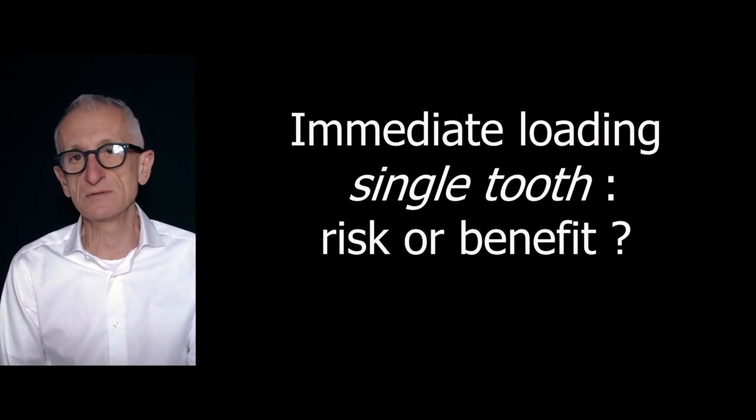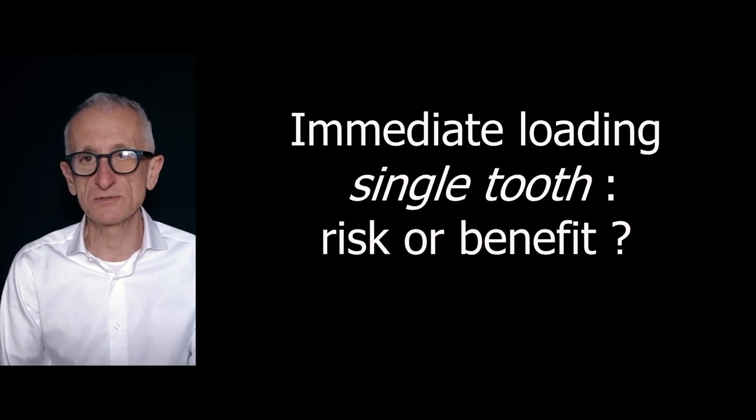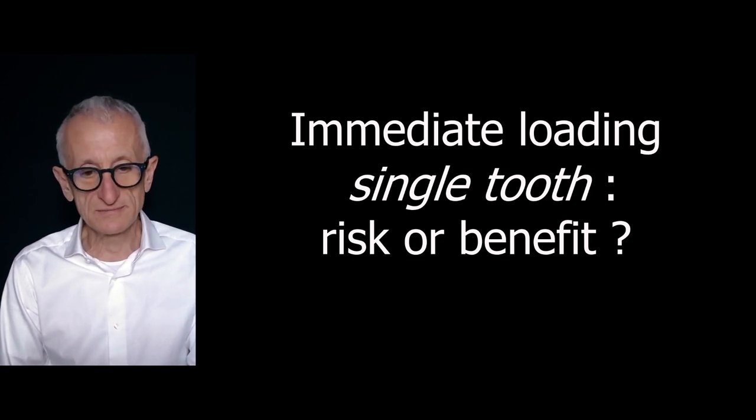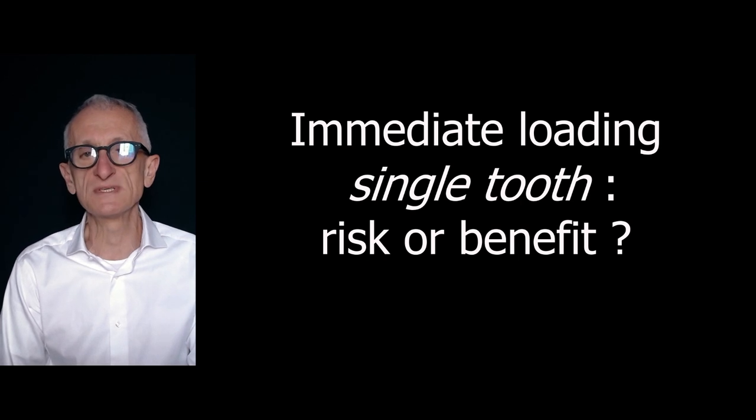Let's begin with the same question we asked ourselves at the beginning of the course: immediate loading in the single tooth — is this a risk or a benefit?